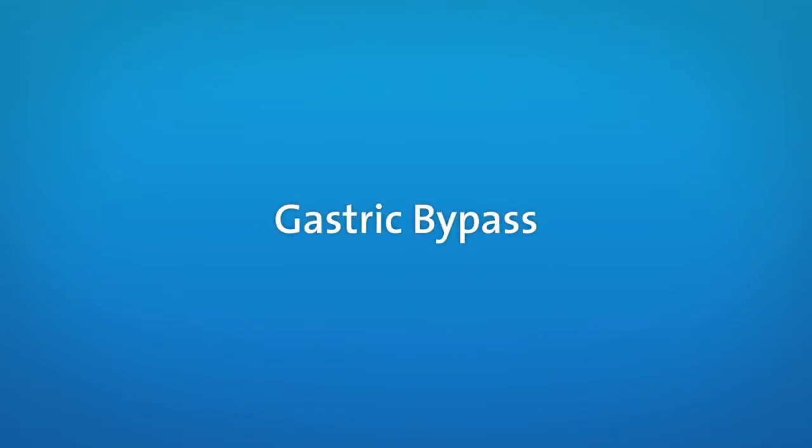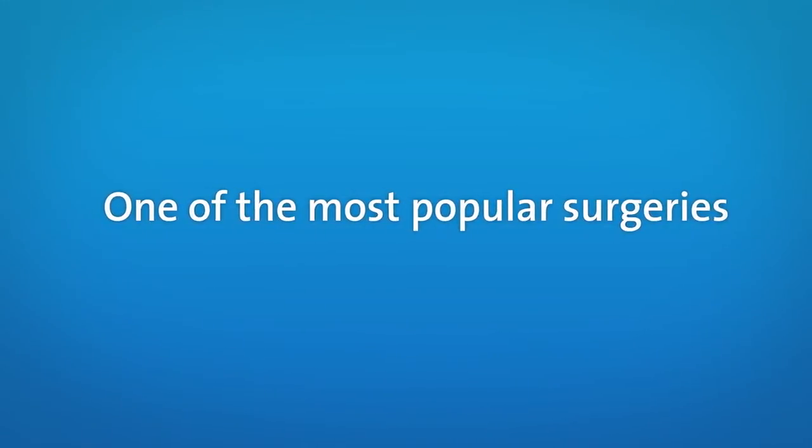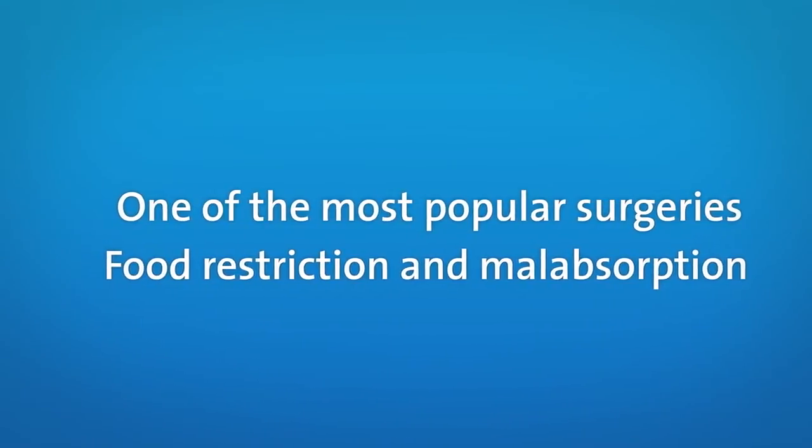The gastric bypass surgery has been one of the most popular surgeries over the past 10 years. This procedure combines both food restriction and malabsorption to promote weight loss.